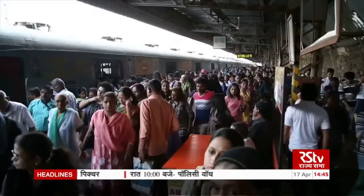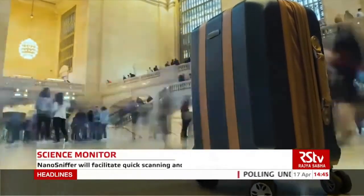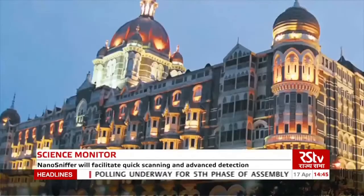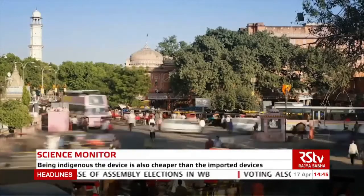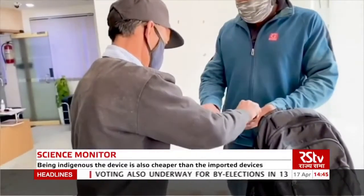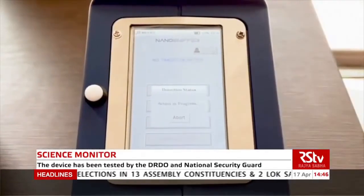In view of increasing security challenges in today's world, it has become common to look for explosives at airports, railway stations, metro stations, hotels, malls, and other public and high-security places. The Nano Sniffer will facilitate quick scanning and advanced detection while also being cheaper due to it being an indigenous product.